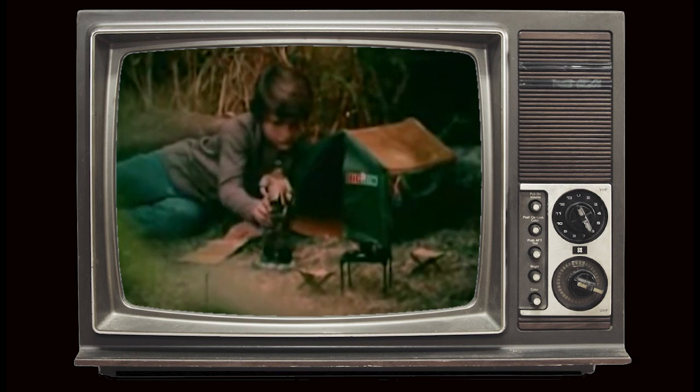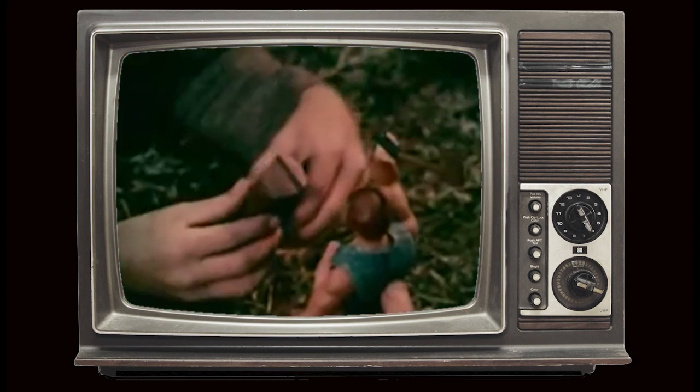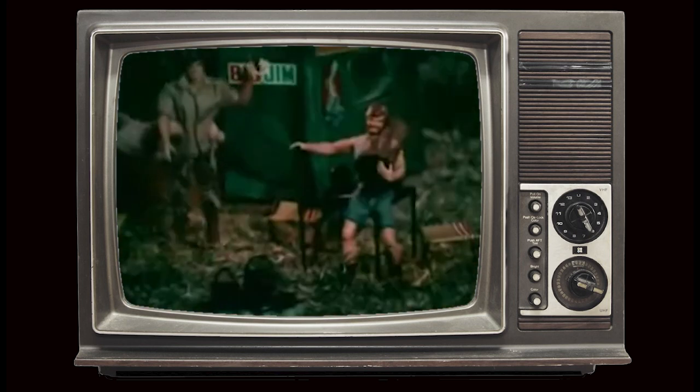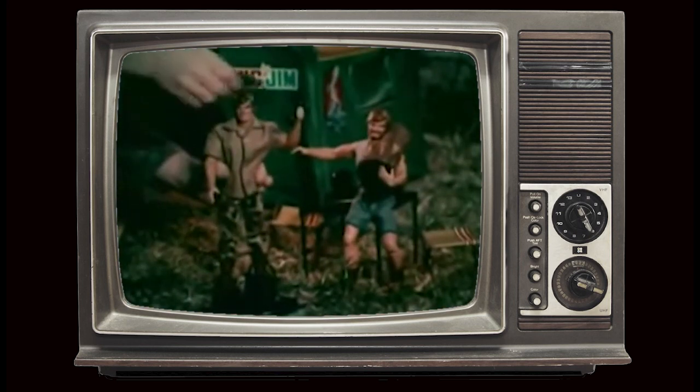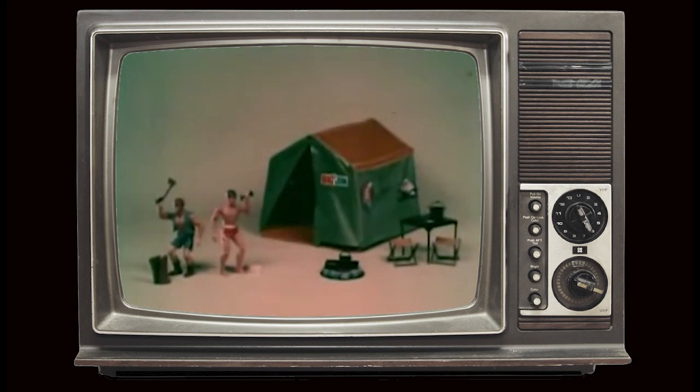Big Jim's on safari when suddenly he sees Big Josh coming at him through the trees. And Big Jim says, let's see if he's stronger than me. Big Josh cracks this tree stump with his axe. Big Jim splits this board with karate wax. And they realize when the contest ends, the two strong guys are going to be strong friends. Big Jim, Big Josh, camping tent, and safari outfit — all sold separately from Mattel.